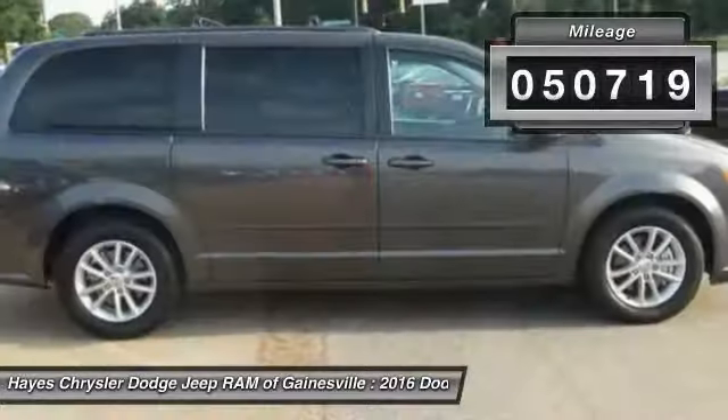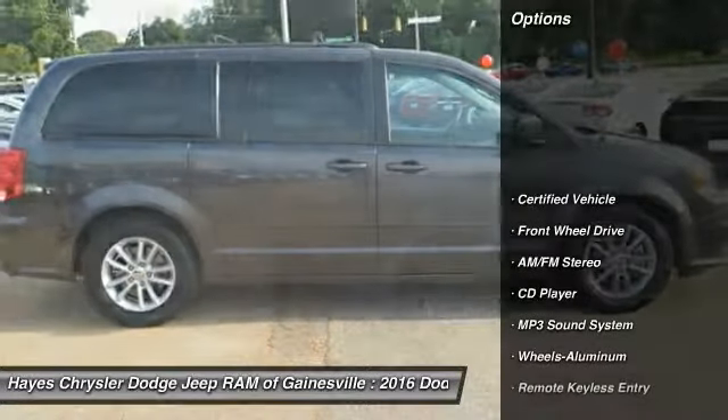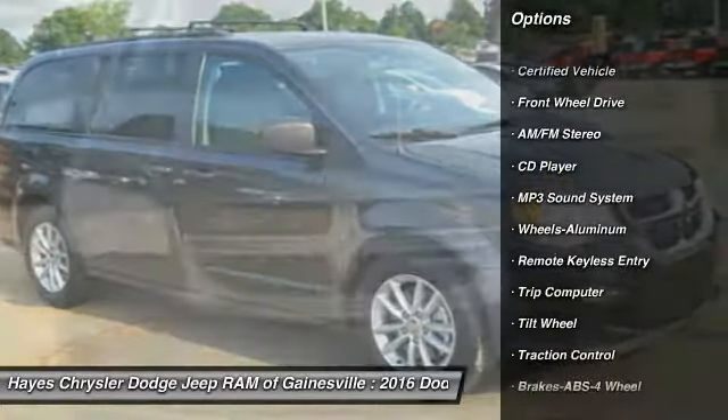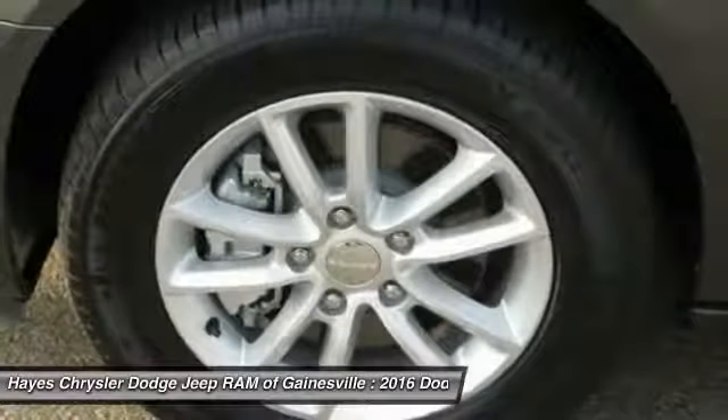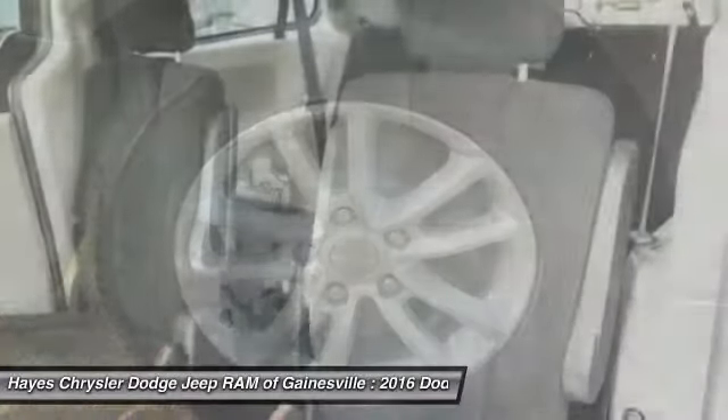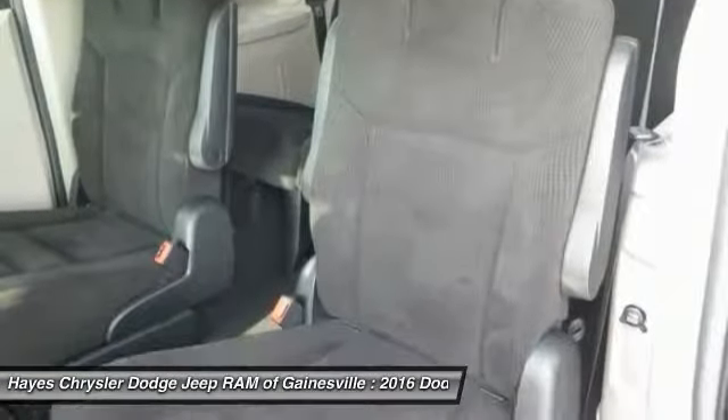Here are some of this vehicle's great options: traction control, quad seating, anti-lock braking system, air conditioning, power steering, cruise control, aluminum wheels, rear defrost, climate control, multi-zone, AM FM stereo radio.